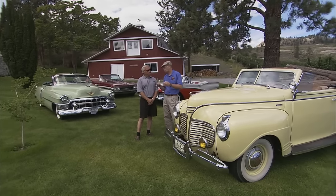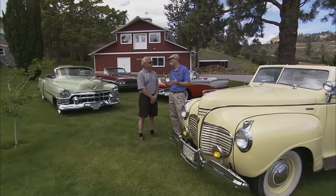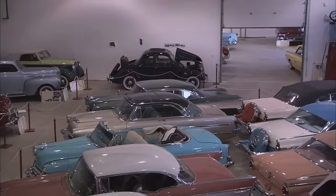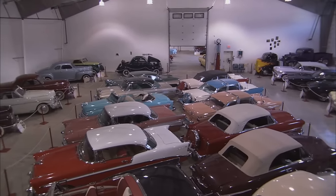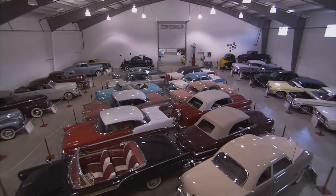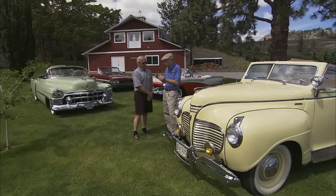You're actually kind of the curator, manager, overseer of the Nixdorf collection here in Summerland. That's correct. But the owner, Garnie Nixdorf, is actually your cousin, right? That's correct. Well, it's really a unique collection — very eclectic, very interesting cars, some one-of-one, a lot of Canadian-only cars. But you guys have added something recently, which is classic car wine tours, right? That's correct. Tell me about that.